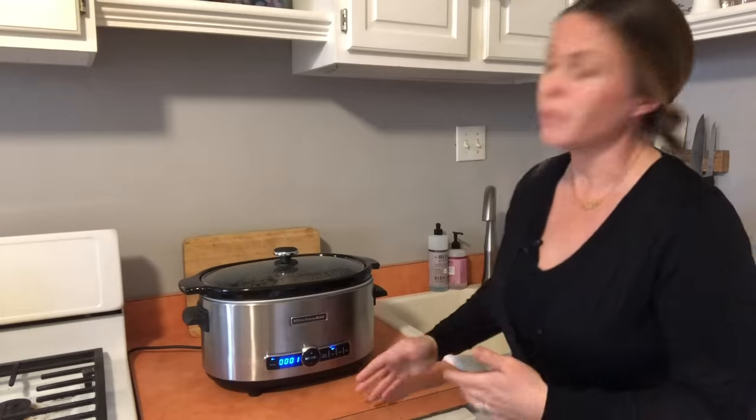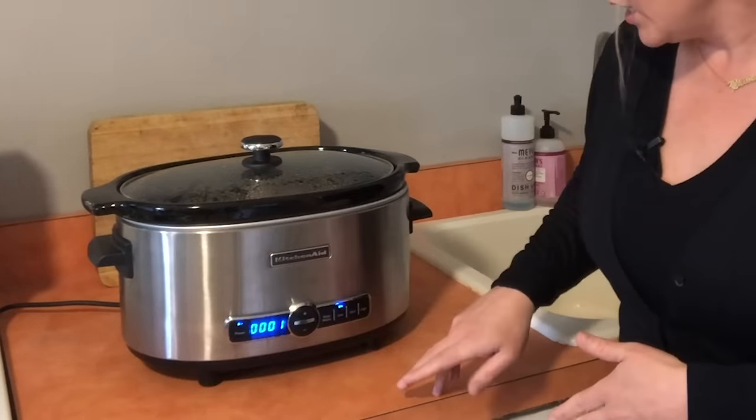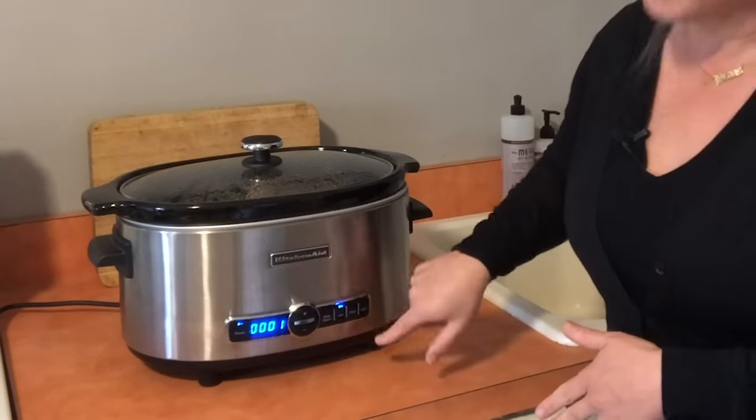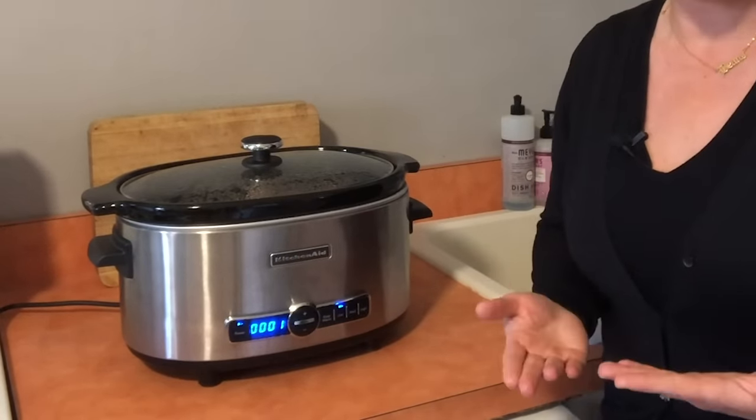They had a couple other features we really liked. If you look at this interface, it's so simple — it's telling you exactly what it's doing. You can select low, high, start, enter the time. It's very clean, very clear. You know exactly what's going on.